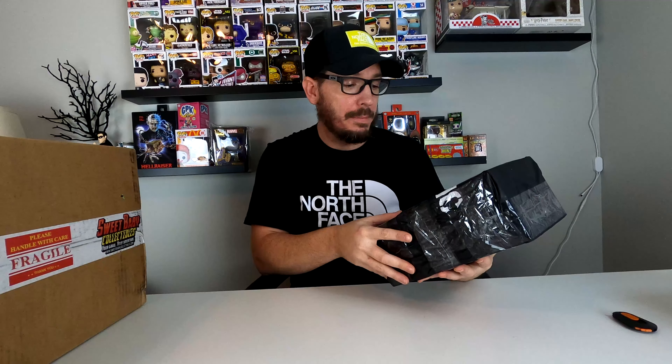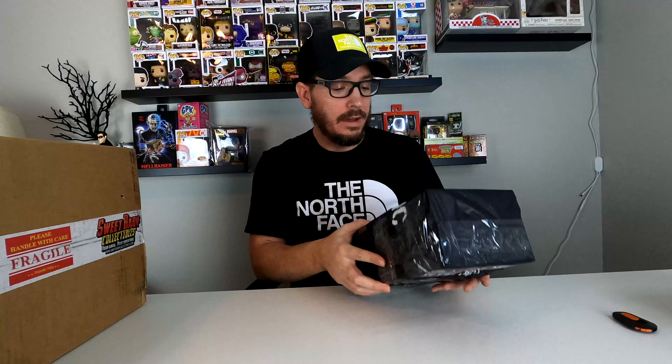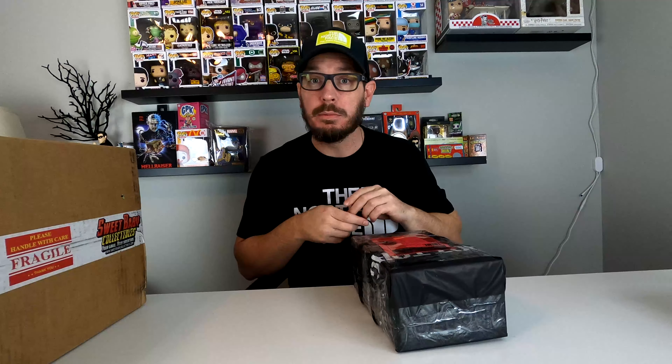Alright, so here we've got a Hot Topic mystery box. They're $10 at Hot Topic. I didn't even know that they made these. I think it's really cool. It's a way for them to basically get rid of stock that they couldn't sell. So it's $10, let's go ahead and open it up and see what we got.